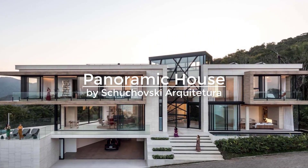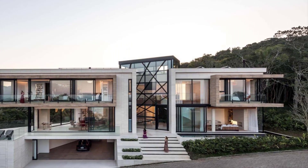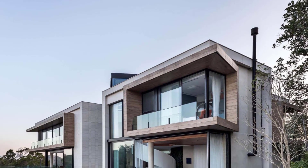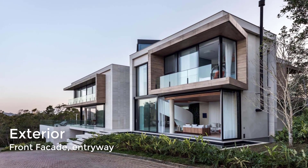Surrounded by a forested hill in Itajai, Brazil, the house includes a sculptural spiral staircase as well as a cantilevered swimming pool. It has a modern architecture style with clean and simple lines that overlap and add depth to the structure.